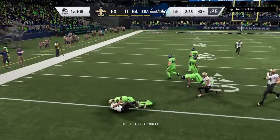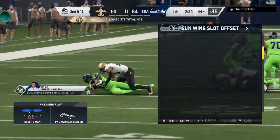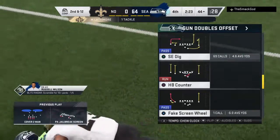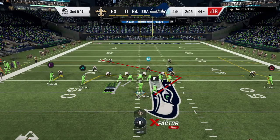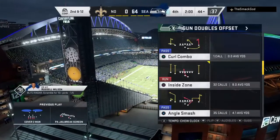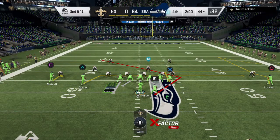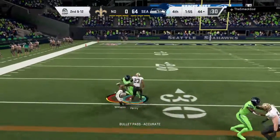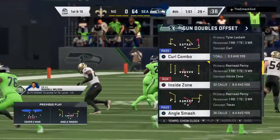Throw on first down with Wilson. This one into the hands of Metcalf — that's going to go as a loss of two, and it'll be second down. They completed the screen on the perimeter, but that was textbook defense exactly as you're taught to play against a wide receiver screen, and they snuffed it out for a loss of yardage. Second and 12 after the first down pass play went backwards for two yards. Just two minutes remaining here in the fourth quarter of what has been a one-sided affair.